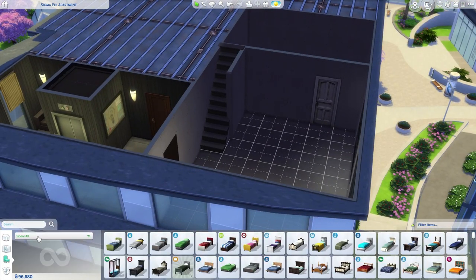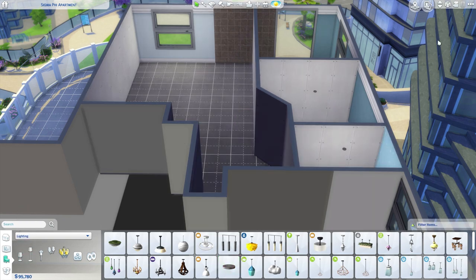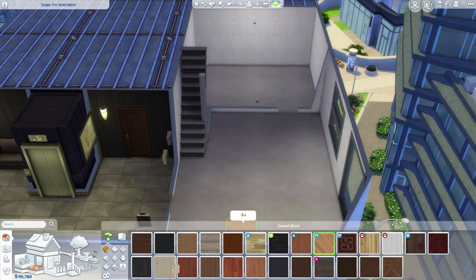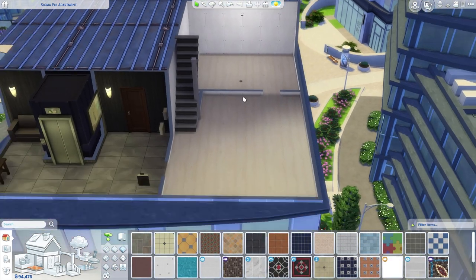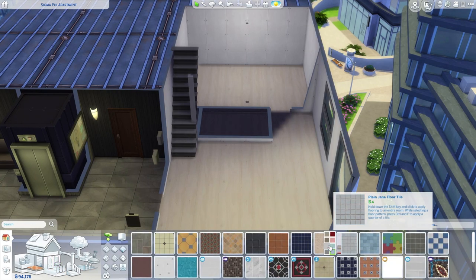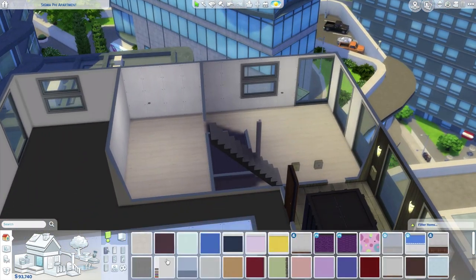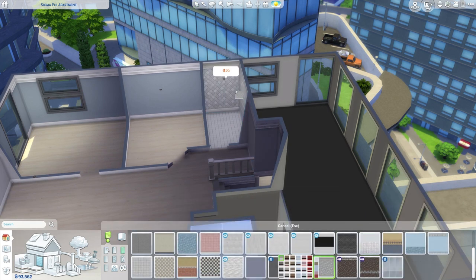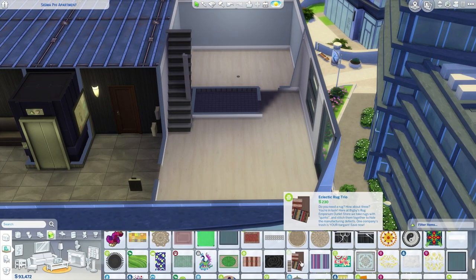I hope that on Friday you guys noticed that I put out the Sigma Pi household, which is basically a group of fraternity brothers who have graduated from college and are now all living in an apartment together. This is their apartment. It's 701 Zenview — I think the other one is 702 — and I did end up changing the name to Sigma Pi Apartment.